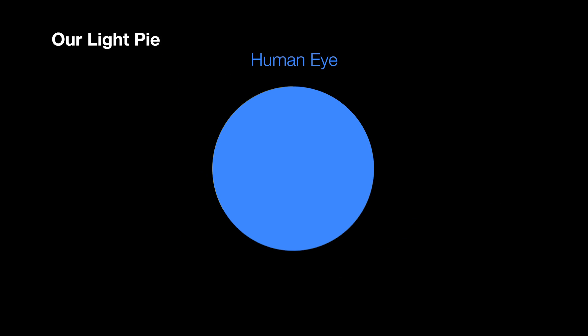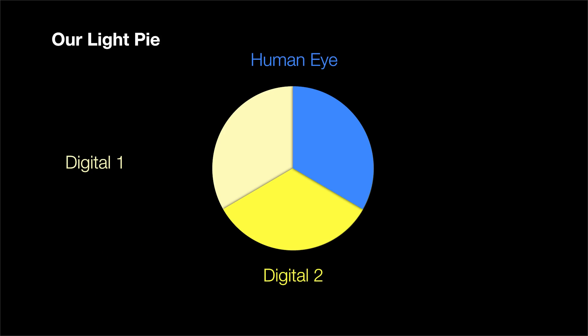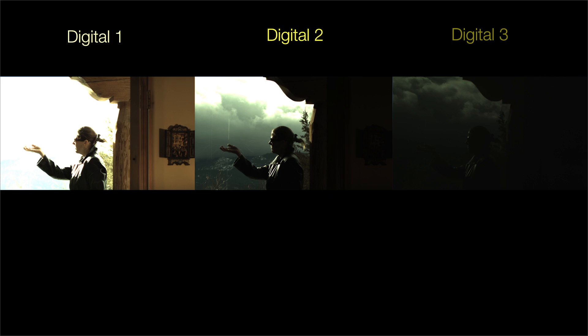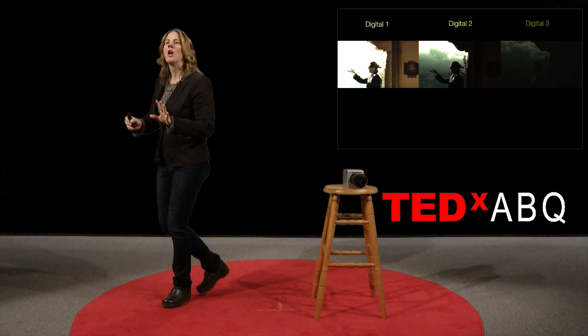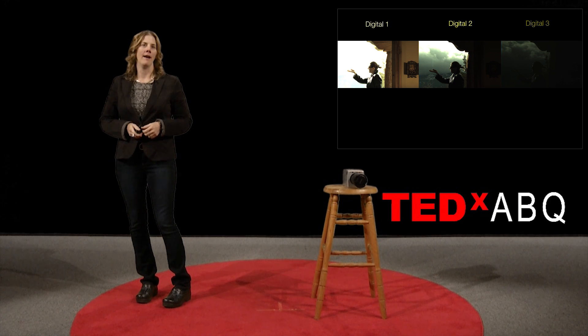We know that our eye is the gold standard and it can take in our entire light pie, and we know digital can only see a third of the pie. But we were never really one much for rules, and we like pie. So we decided to take another slice and another slice until we had the entire light pie encompassed. That means our camera takes a bright, medium, and dark exposed image at exactly the same moment in time, for exactly the same length of time, so that these three images are absolutely identical, except for which part of the pie they represent.